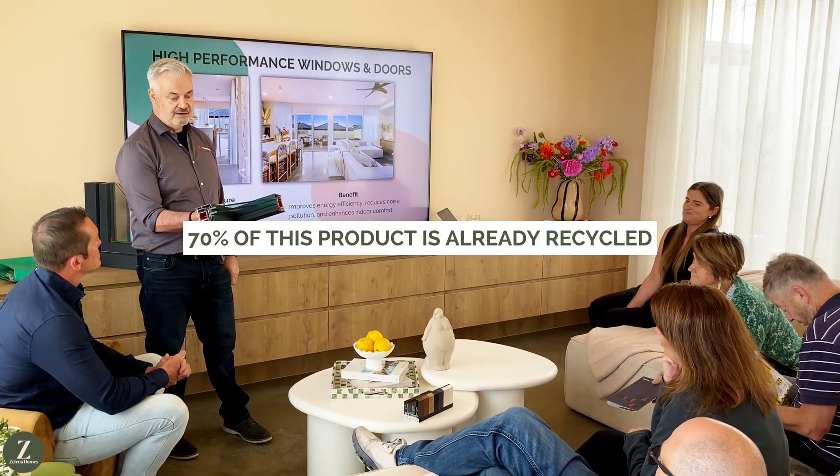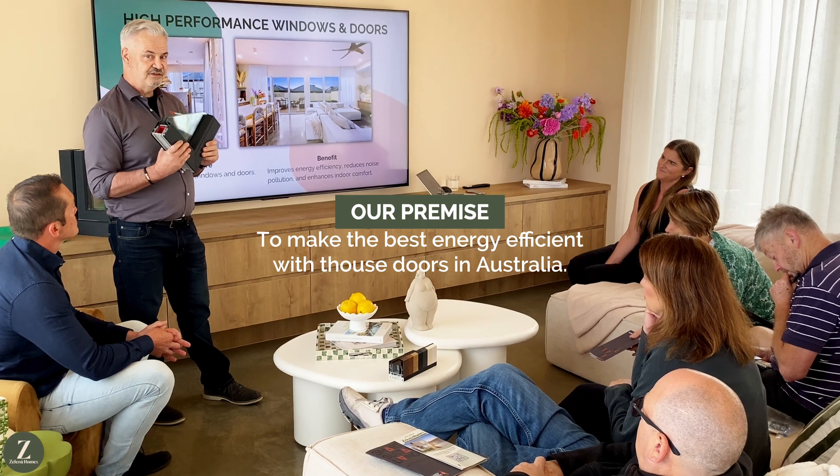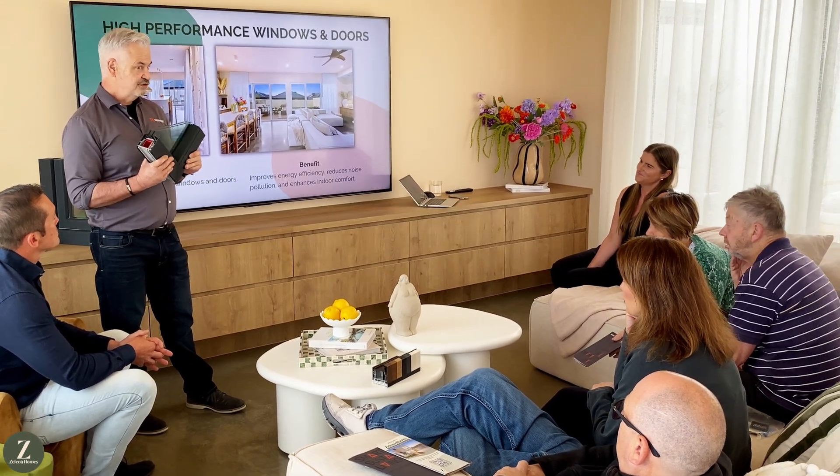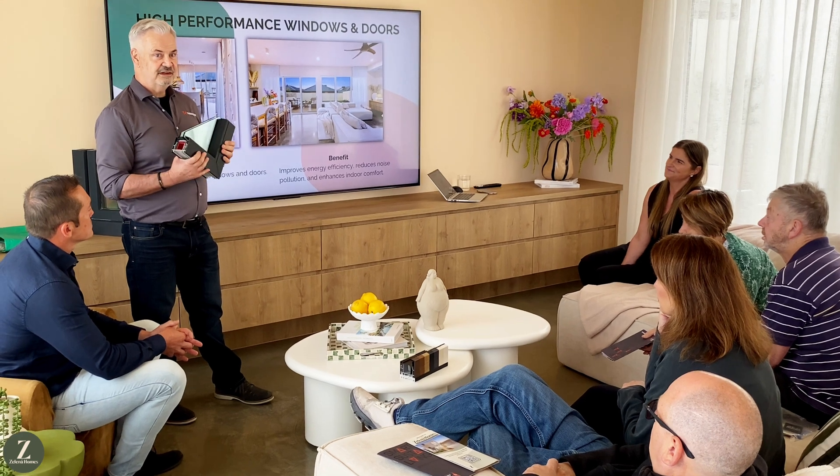70% of this product you're seeing right now is already recycled, and it's 100% recyclable. We have a recycling plant in Melbourne, so all our offcuts go to this recycling company. We turn them into park benches, composite decking, et cetera. Our premise was to make the best energy efficient windows and doors in Australia, and to do so we align ourselves with builders like Zelenor Homes, who put that all together for you.